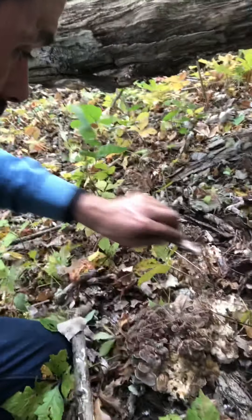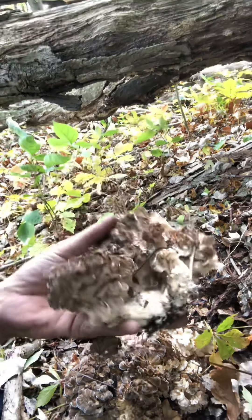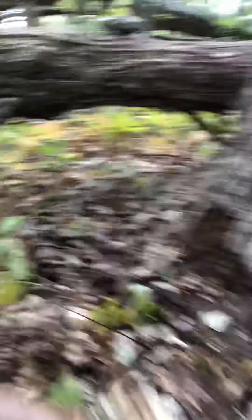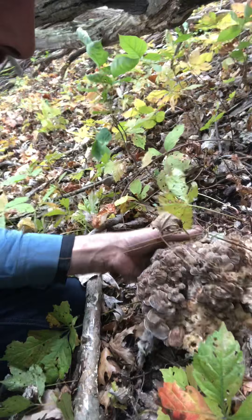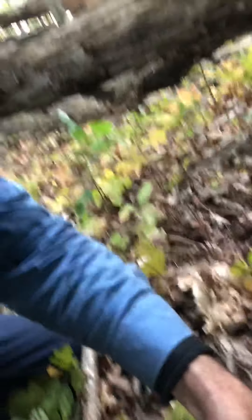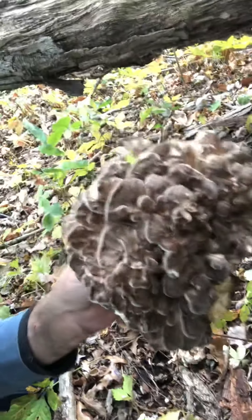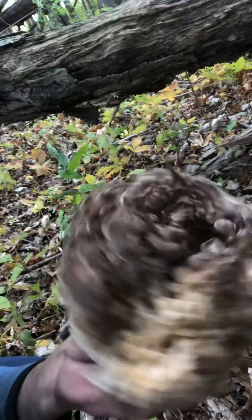We're gonna harvest this right now so you guys can see — just get your fingers up underneath there and pull her up. There's our first one, she's not the prettiest but she'll do — she's fresh, she's young. For the next one, get your fingers up underneath it; try not to worry about the bugs and poison ivy. A nice head of it — maitake, sheep's head, hen of the woods.